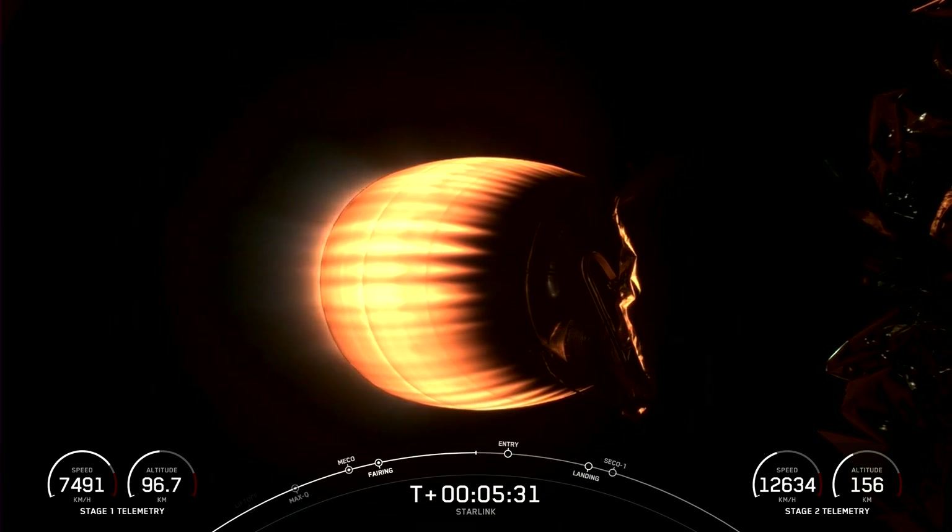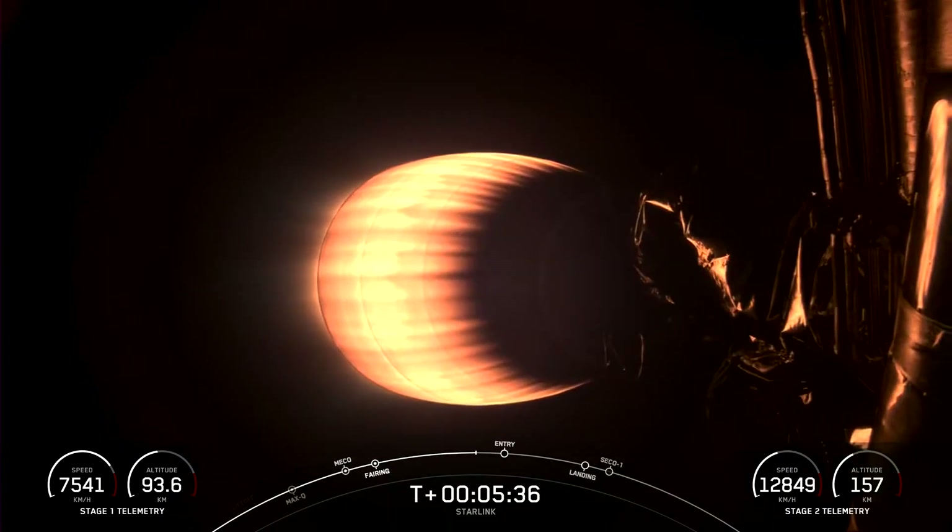Today's Starlink mission marks SpaceX's 50th mission just this year and 249th mission overall. Coming up next is the entry burn on the first stage, which is the first of two burns it'll go through in preparation for landing.